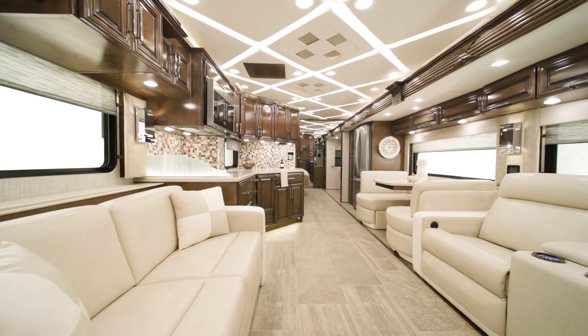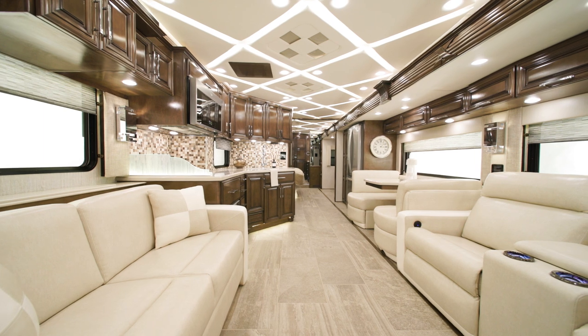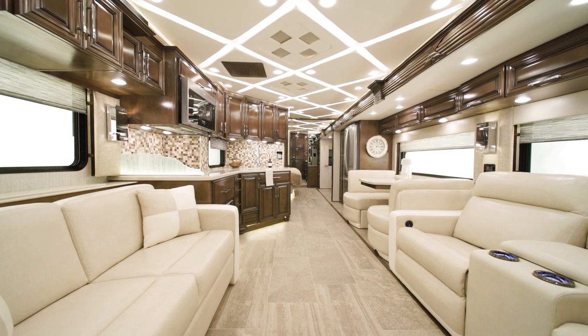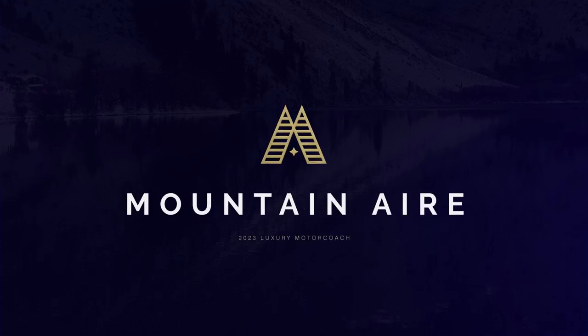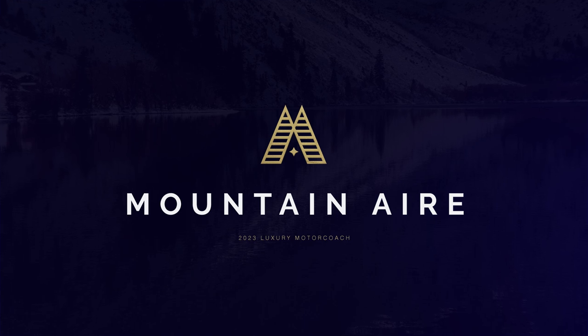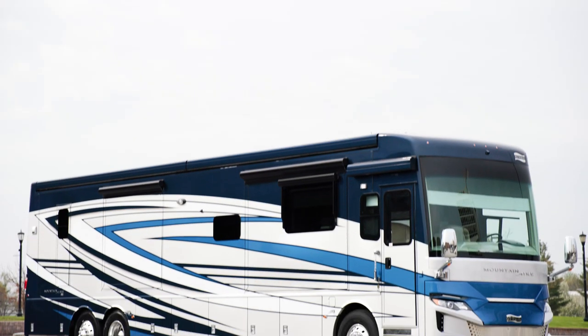From trips to the slopes to vacations on the coast, this luxurious coach is like a private chalet no matter where you go. Here's the 2023 Mountain Air, a classic luxury coach with everything you need to fill all your adventures with grandeur. Allow us to show you around.